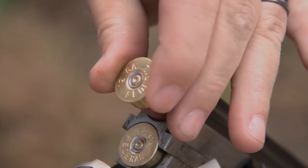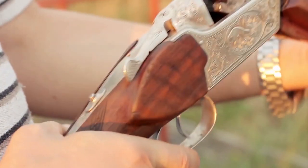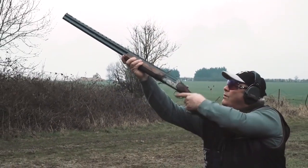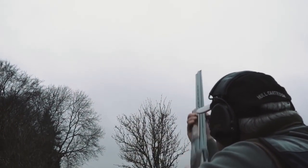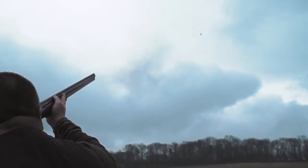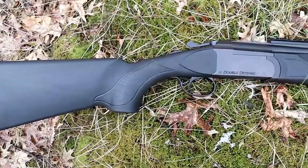Hello everyone! Classy, sporty, and elegant — an over-under is the quintessence of shotguns used for sport and leisure shooting. These shotguns have been the go-to choice for clay sports and upland bird hunting for decades. These shotguns have their own place in the lives and hearts of people, so it's crucial to get one that you'll love.